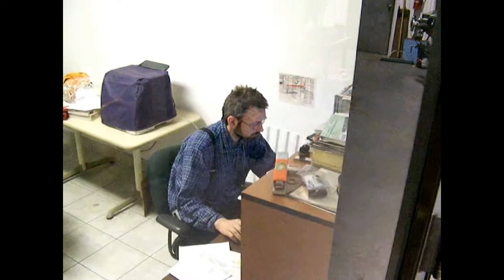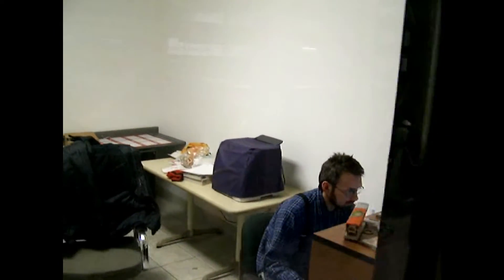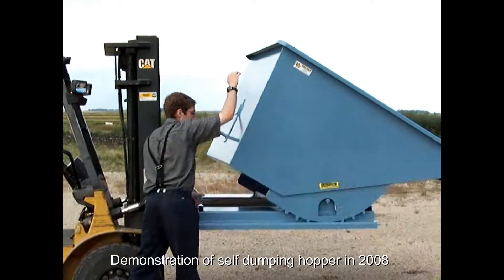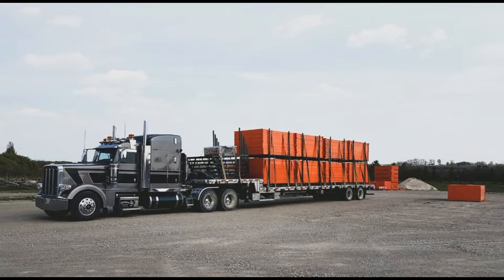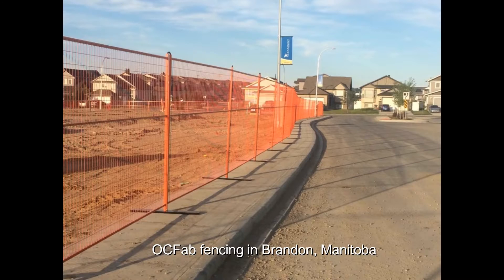In 2008, Joseph Wallner, the manager of the shop at the time, drew the first layout of a self-dumping hopper. Since then, Odana Fabrication has been producing their own powder coated hoppers. Around the same time, fencing also became part of the business. The bright neon orange fencing surrounds many construction sites in nearby towns and cities.